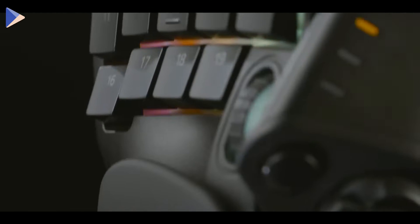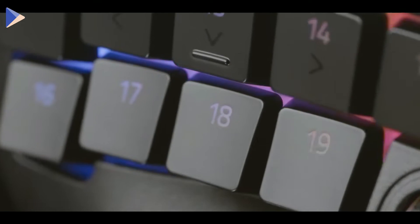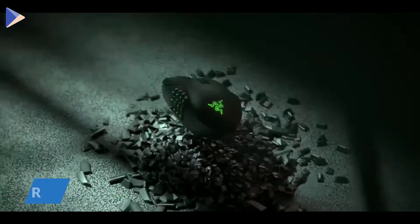If you like this keypad, you should also check out the pro version. It has pressure sensitivity keys that give you precise control over each movement. You can even set different functions for partial presses and full keystrokes.